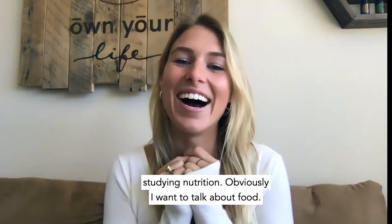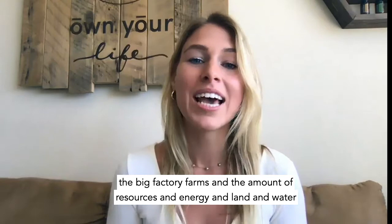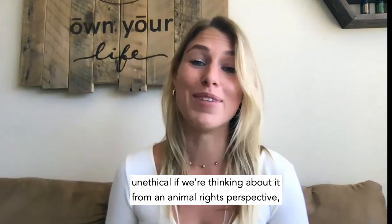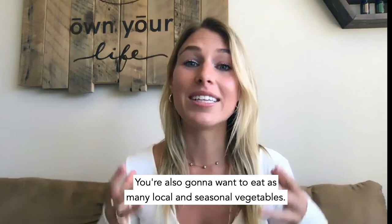First of all, you know me — Regan the vegan, studying nutrition — obviously I want to talk about food. You want to be eating as plant-based as possible, because the animal aspect of agriculture, the big factory farms, and the amount of resources, energy, land, and water it takes to produce meat is incredibly inefficient from an engineering perspective, unethical from an animal rights perspective, and environmentally damaging. So you're going to want to eat as plant-based as possible, minimizing your consumption of dairy and meat.